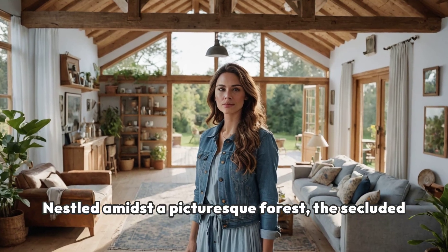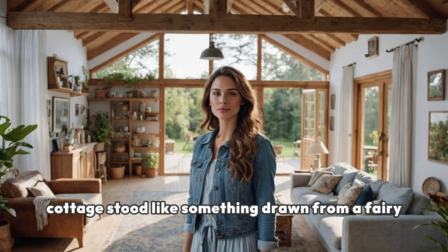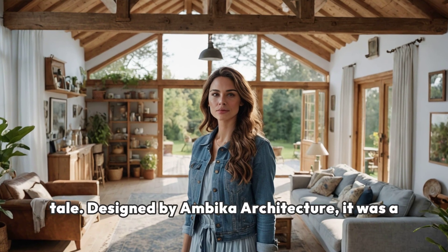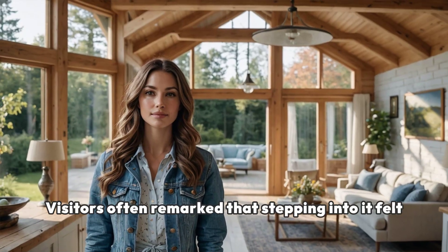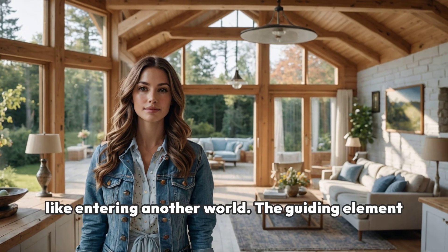Nestled amidst a picturesque forest, the secluded cottage stood like something drawn from a fairy tale. Designed by Ambika Architecture, it was a marvel of modern craftsmanship combined with rustic charm. Visitors often remarked that stepping into it felt like entering another world.